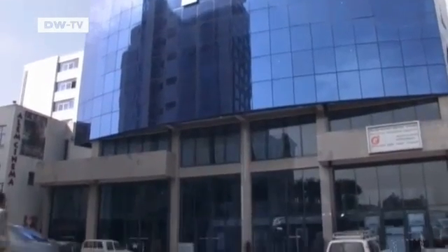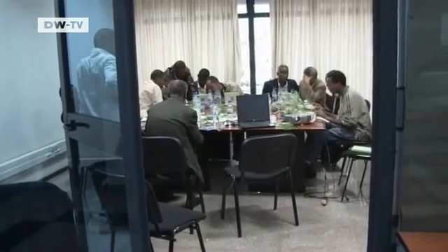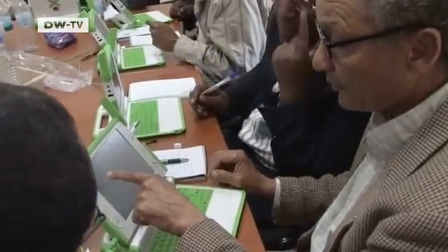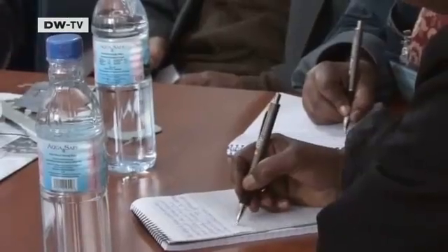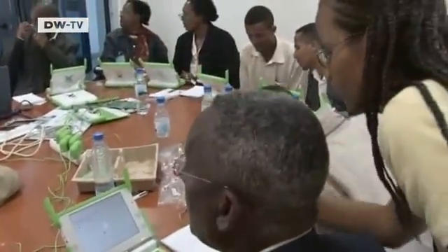The children's teachers are trained at a centre in Addis Ababa. This is the first time many of them have ever used a computer. Eskenda Andulum explains how the machines are put together and how they work. The teachers have to learn to install the operating systems and carry out small repairs themselves.